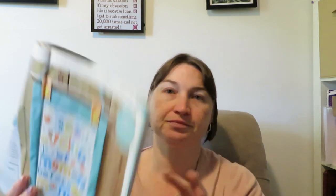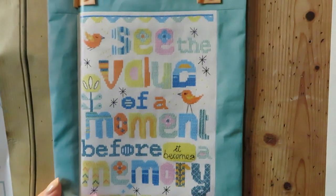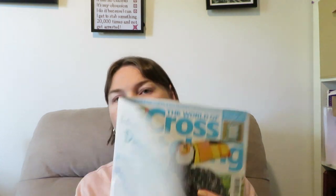You also get some alphabet numbers so you can customise it to your needs. Then there's Time to Craft by Diane Macken — how cool is that! It says 'see the value of the moment before it becomes a memory,' which is really nice. It shows you how to make it into a hanger, and she's got a spotlight feature as well.